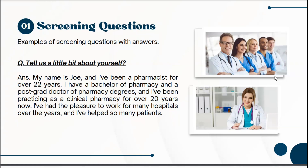Let's look at some screening question examples. First: 'Tell us a little bit about yourself.' This is a very common question you'll get in any interview — they want to get to know you. Example answer: 'My name is Joe and I've been a pharmacist for over 22 years. I have a Bachelor of Pharmacy and a post-grad Doctor of Pharmacy degree, and I've been practicing as a clinical pharmacist for over 20 years. I've had the pleasure to work for many hospitals and have helped many patients.' Don't make it too long or too short — this length is just right. Add or remove details based on your own qualifications.